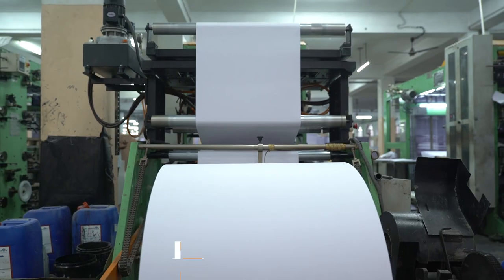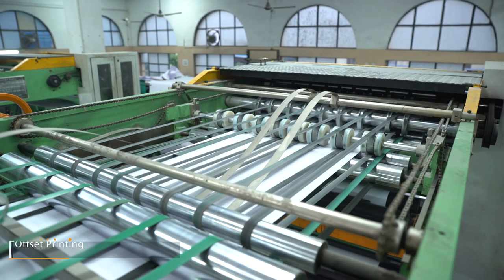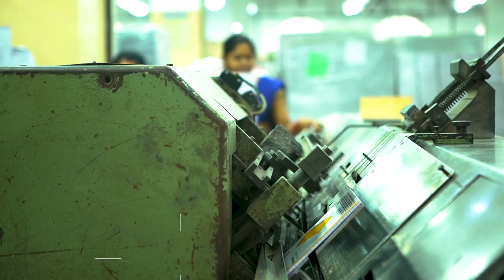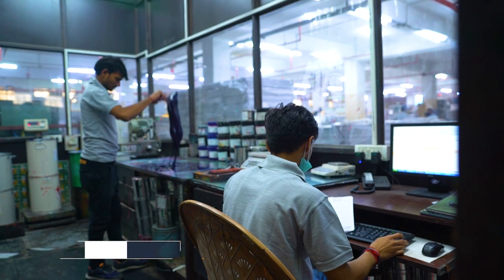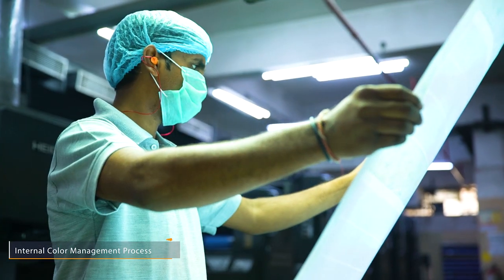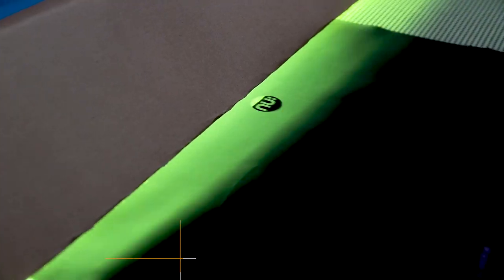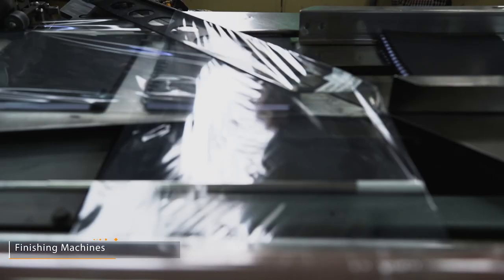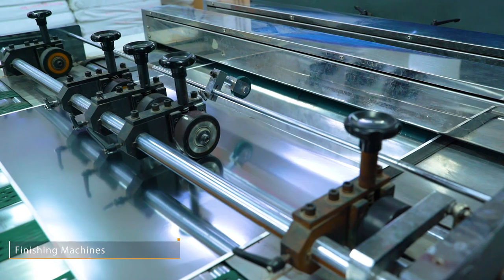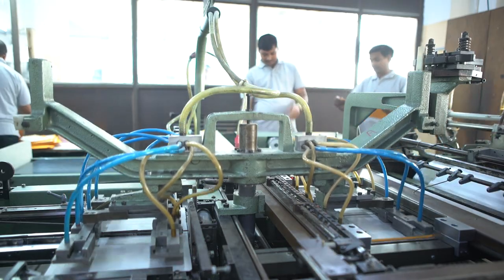Another service SGM provides is offset printing, which gives them the flexibility to meet the demands of their clients. Whatever the scope of a project may be, their in-house ink kitchen and internal color management process control team ensures that clients get every color predicted in print. The finishing machines ensure that a wide variety of finishing options are provided, including lamination, embossing, and foiling, among others.